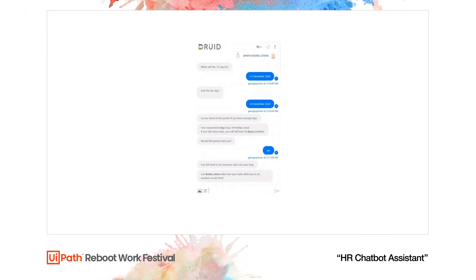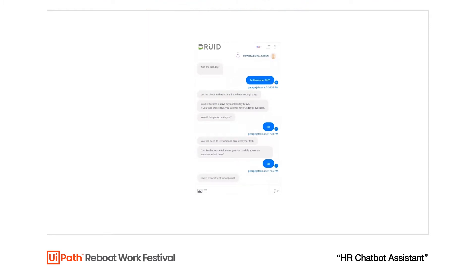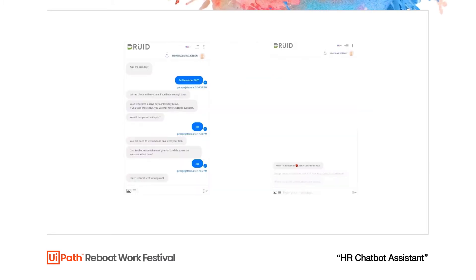George is asked to have someone replace him for that period. The robot has already checked the HR platform and determined that Bobby Jackson is a suitable replacement. Since George is in complete agreement, he says yes. At this point, before the vacation goes into the system, Mr. Spacely, George's manager, gets a request for approval.